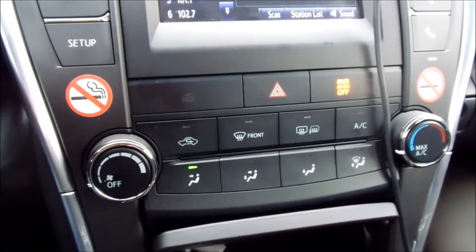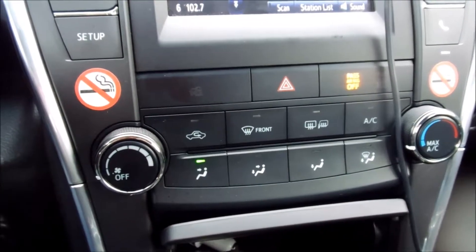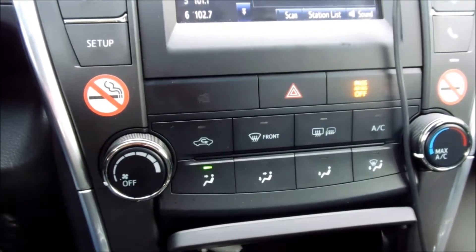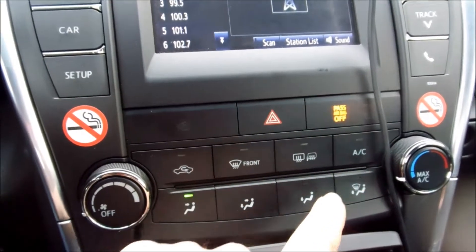Air conditioning and heating, air hot or cold cluster. Let's put some air conditioning on.